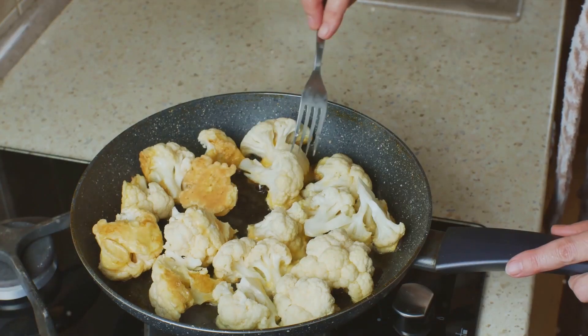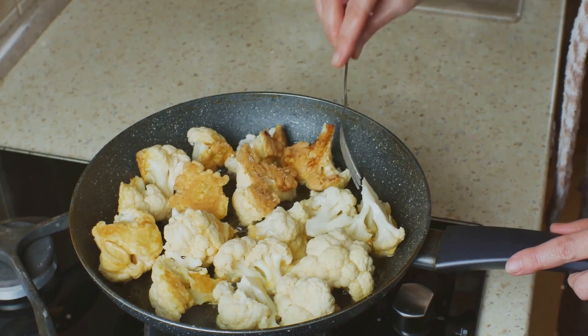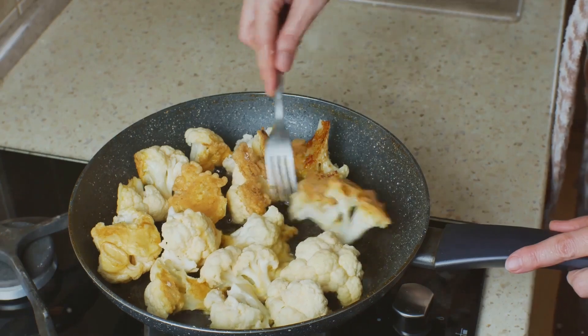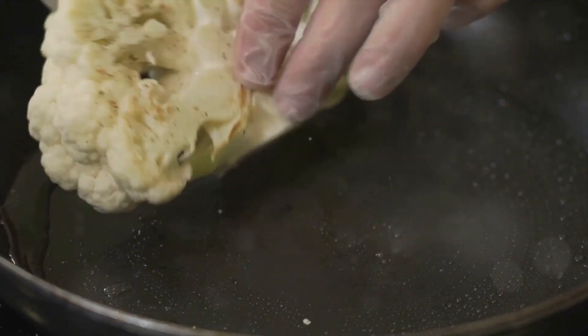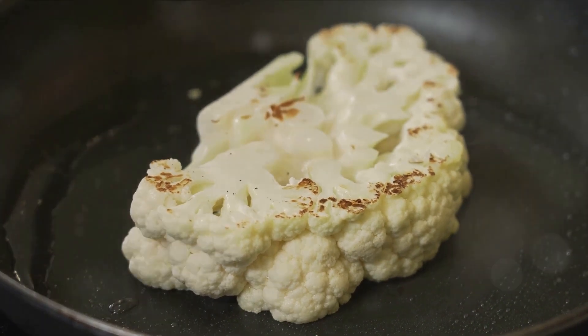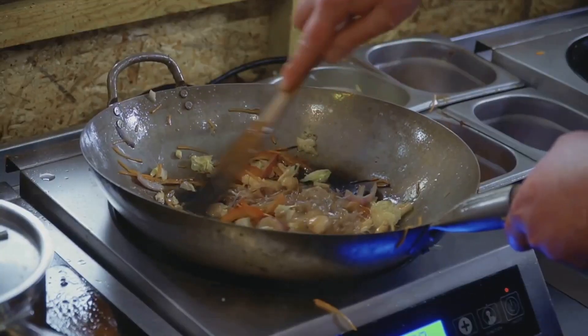Now let's get cooking. The magic happens in the stir-frying process. We heat up some oil in a pan, then add the cauliflower rice. This is where we need to be patient. Stir-frying the cauliflower helps to remove the excess moisture and gives it a nice, slightly crispy texture. It's all about getting that perfect balance between tenderness and crunch.